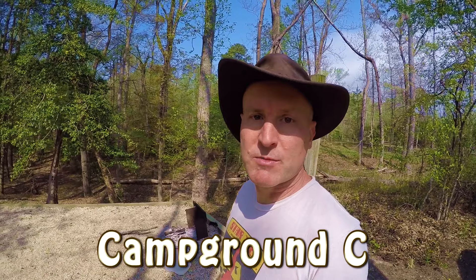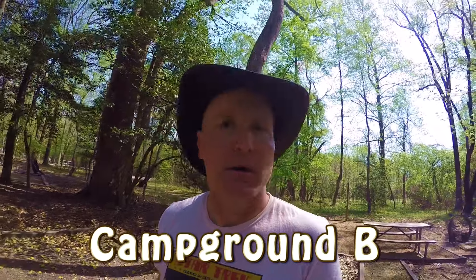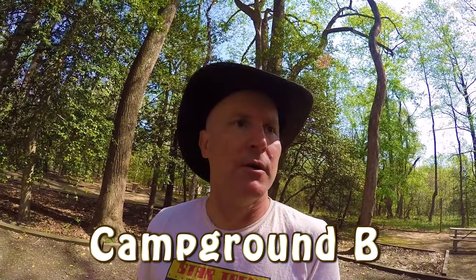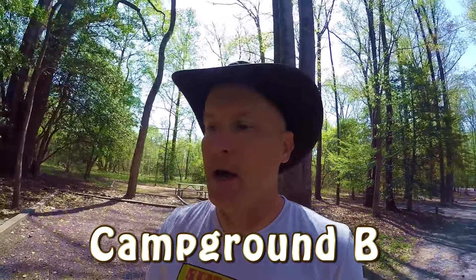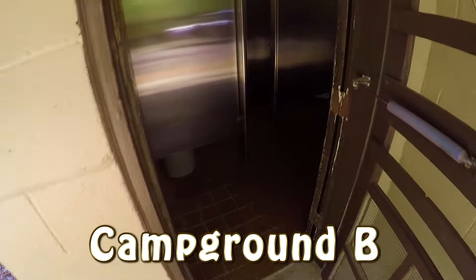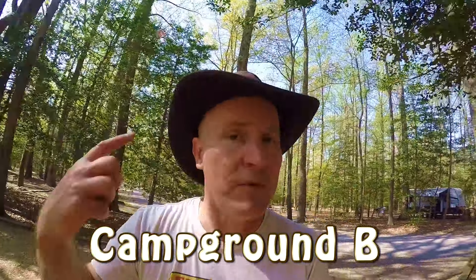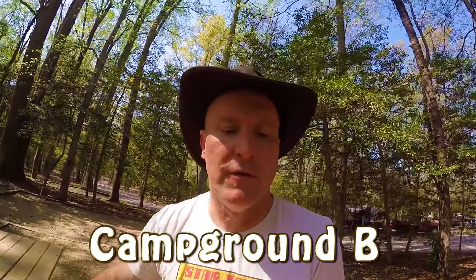Well, we got camp broken down. Now we're gonna go explore some more of the campgrounds. Right now we're in Campground B — we stayed in C, this is B. Looks like the sites are about the same size, but I think there's some electric hookups here somewhere, and there's definitely some RVs hooked up here. Bathrooms look about the same as Campground C as far as how old they are. Driveways are much larger here for bigger RVs.